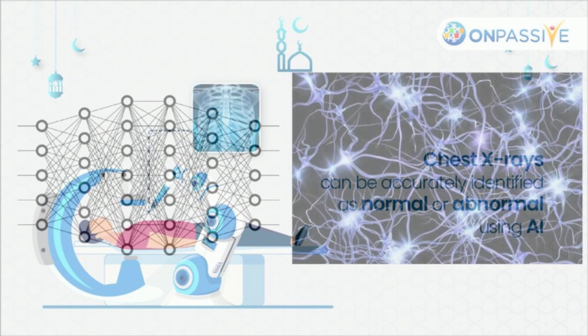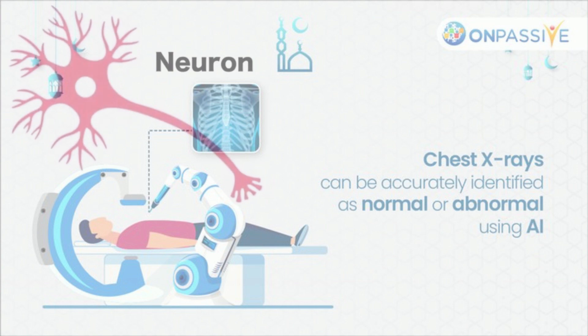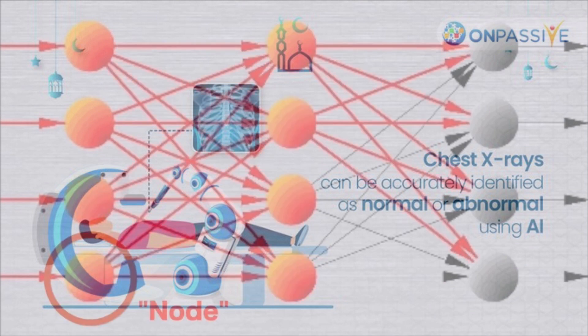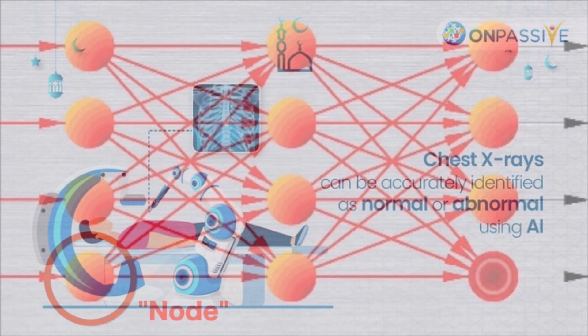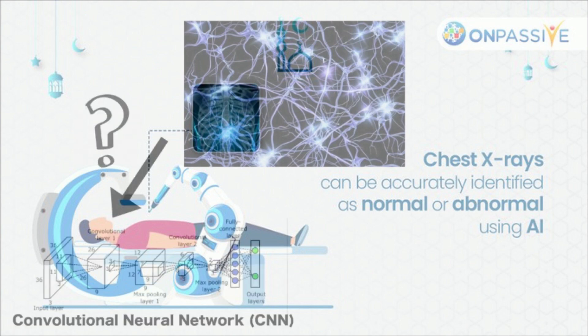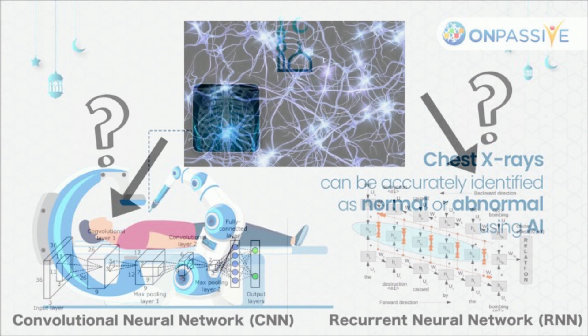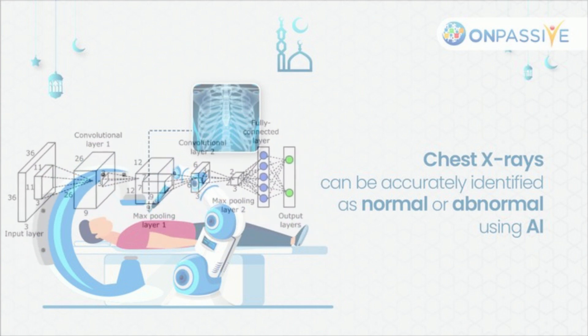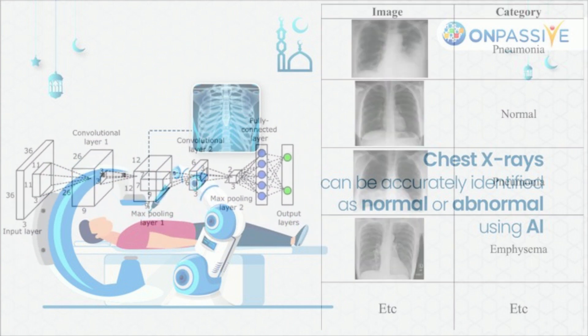According to a study published in Radiology, an AI tool can accurately distinguish between normal and pathological chest X-rays in a clinical context. The tool may significantly reduce the tremendous workload that radiologists throughout the world deal with. In particular, cross-sectional imaging such as CT and MRI are in high demand, according to study co-author Louis-Lynn Plesner, MD, of the Department of Radiology at the Herlev and Gentoft Hospital in Copenhagen, Denmark. Meanwhile, there is a dearth of qualified radiologists worldwide.